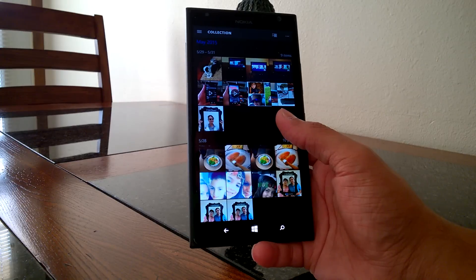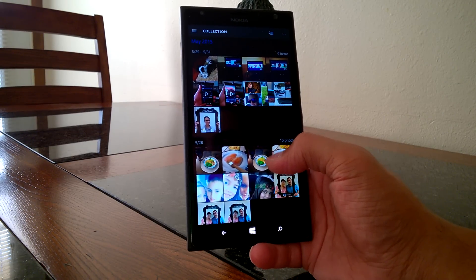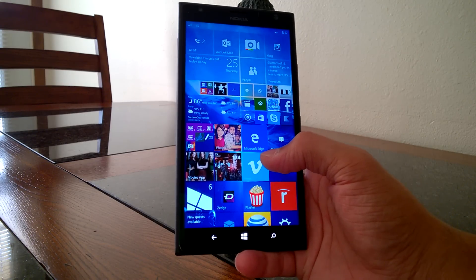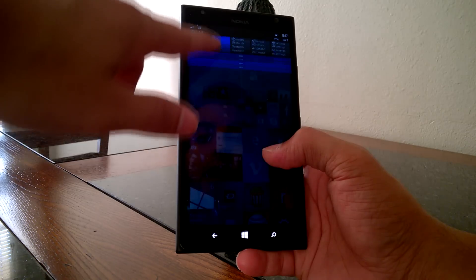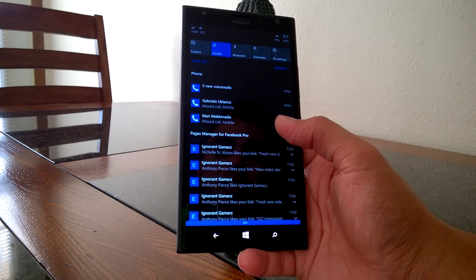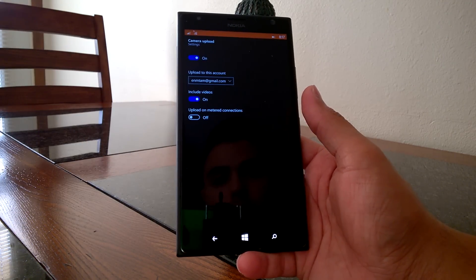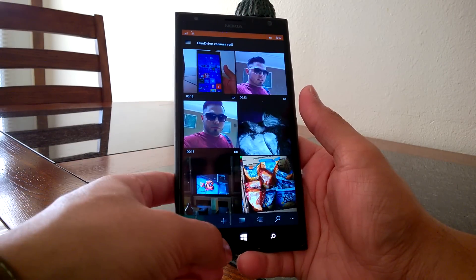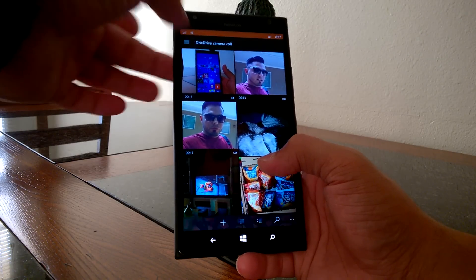A feature that's been added to the Photos app is GIF file support — you do need a device with 1GB of RAM or higher for that to work. Another feature that's a little hidden is auto-upload to OneDrive. It used to be findable in Settings, but now if you go into the OneDrive application and launch it fresh, it'll take you to the relevant screen.